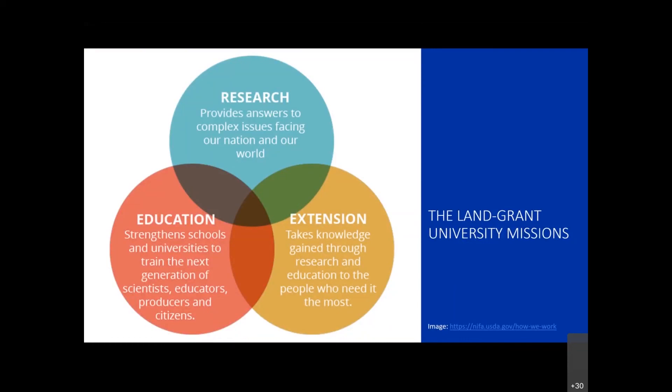One of the other parts is education, and that's traditional in-classroom type of learning, or remotely as we did this spring, in terms of training the next generation of scientists and educators and citizens. Finally, the third part is extension, and that's where those of us who have extension appointments take the knowledge that we generate on campus and within the research and education community and take that out to the people.